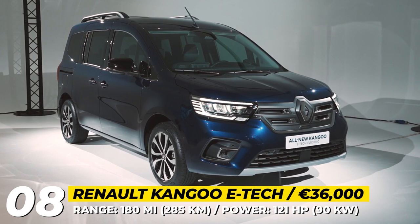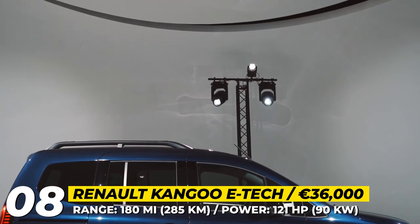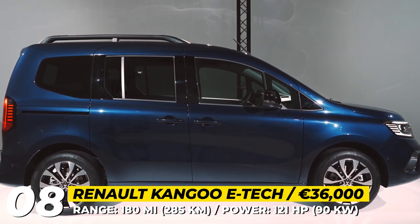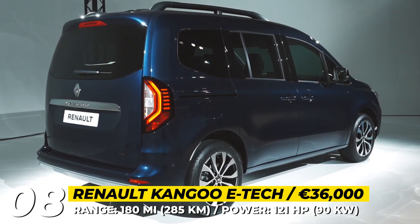Renault Kangoo E-Tech — in 25 years on the market, the Kangoo van has been sold in 50 countries to the tune of 4.4 million units. The electric version drops the ZE moniker and now becomes a member of the E-Tech family of vehicles.